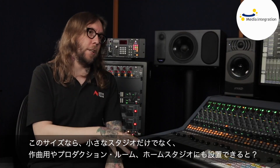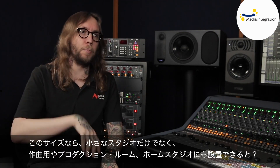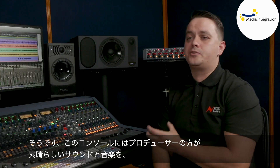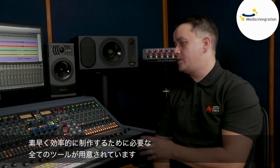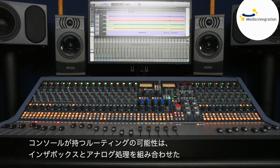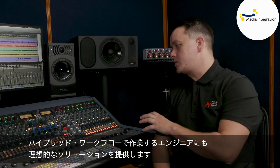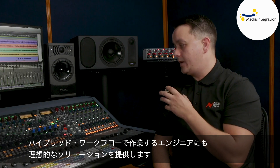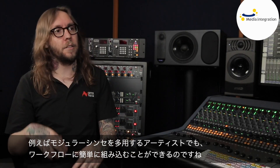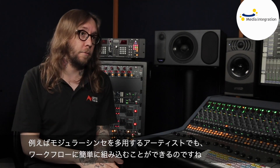Its size allows it to be placed not only in small studios, but also writing rooms, production rooms, even home studios. The console contains all of the tools that music producers need to create great sounding music fast and efficiently. The routing potential also offers an ideal solution for engineers working with a hybrid workflow who use a combination of in-the-box and analog processing. Artists working with a lot of modular synths and outboard equipment can easily integrate this into their normal workflow.